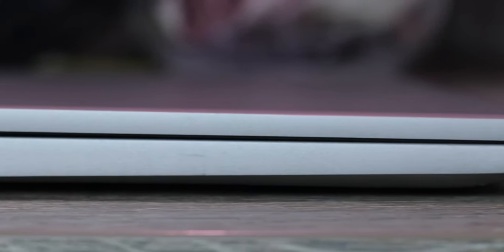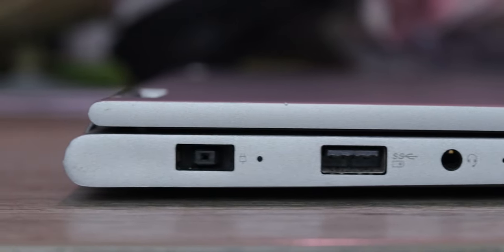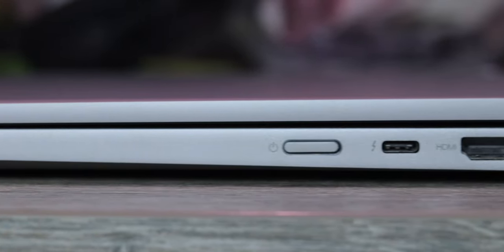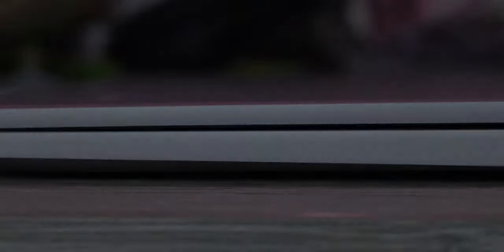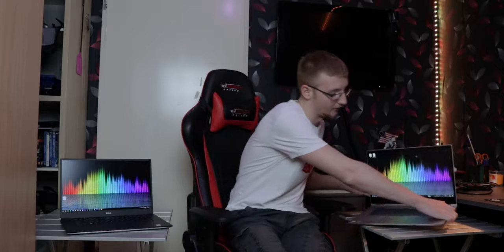Now the I/O. On the Lenovo's left side: headphone jack, USB Type-A, power adapter, and a tiny reset button. On the right side: another USB Type-A, a full-size HDMI 1.4 port, and a Thunderbolt 3 port that supports two lanes of PCIe — not ideal for an eGPU. The 13-inch model likely has four lanes since it lacks a dedicated GPU. There's also a power button on the side.